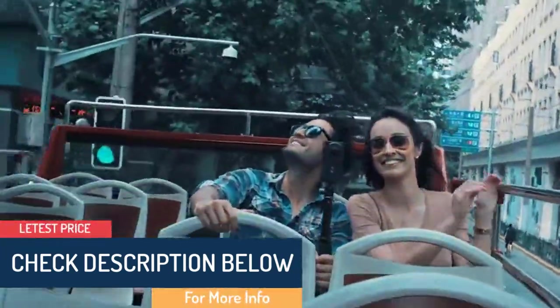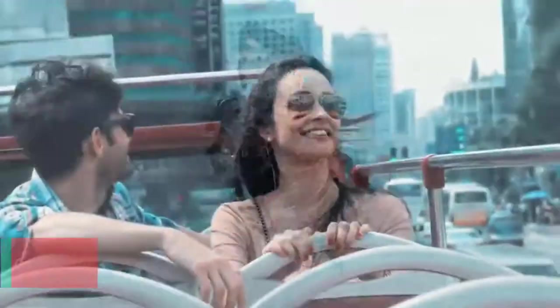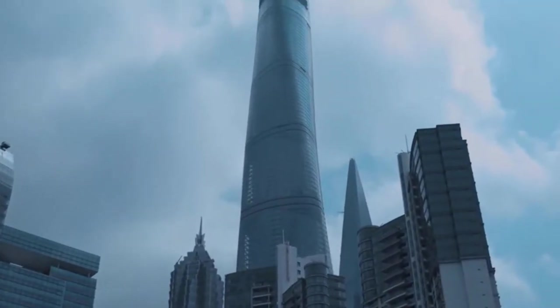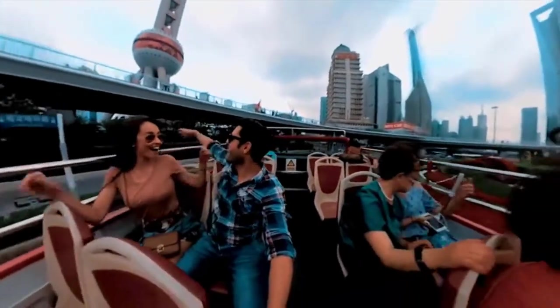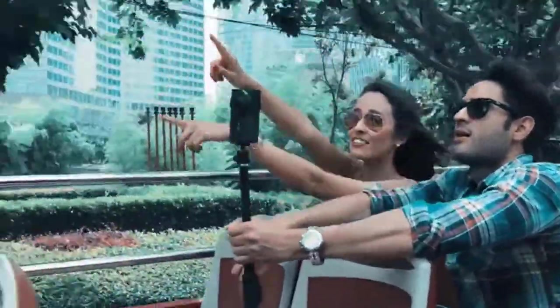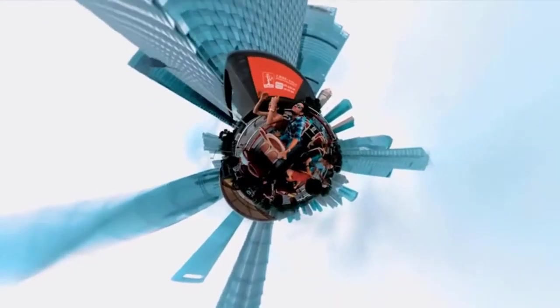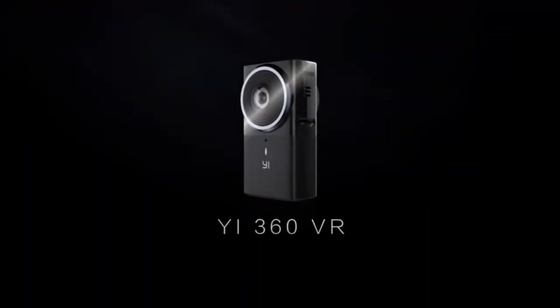The e360 VR also supports live streaming of 4K 360 videos via built-in dual-band Wi-Fi. It uses two Sony image sensors and has a 60-minute battery life. The e360 app allows for all sorts of editing options right on your iOS or Android smartphone, so you can easily share your images with the world in a tap. The device also supports Street View by Google Maps, so you can post your images to the app for the whole world to see.